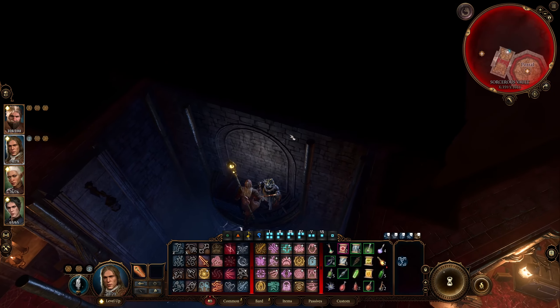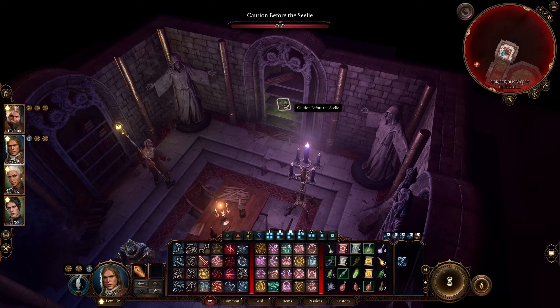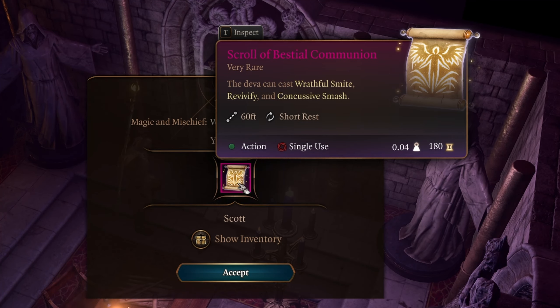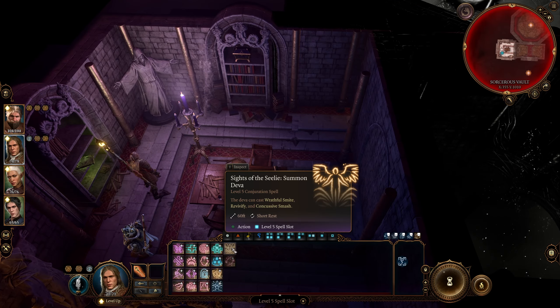Back out in the main room, there are some more metal crates. I recommend searching everything because there are some good scrolls in a lot of these things. Some gold, and the stacks of scrolls especially — there are level 6 spell scrolls in some of these, like Sunbeam and Wall of Ice. These will be different for everybody.